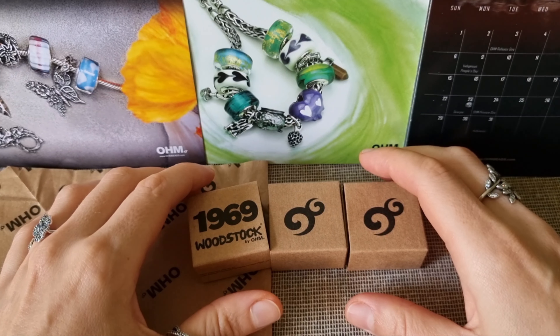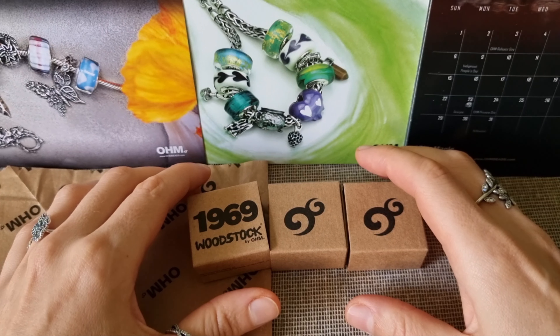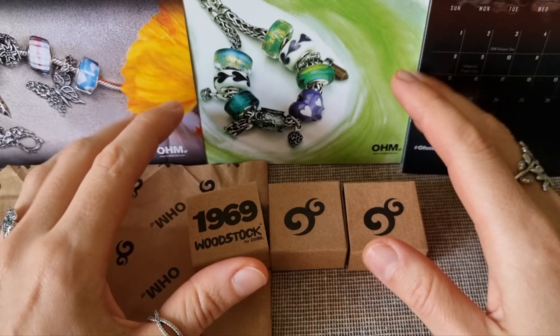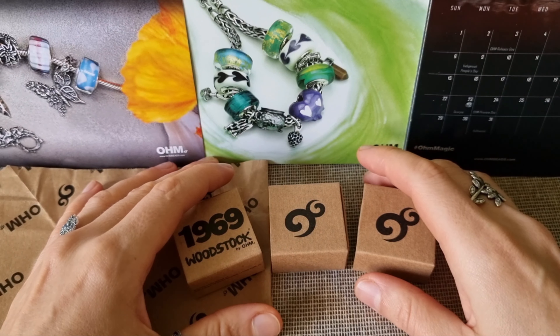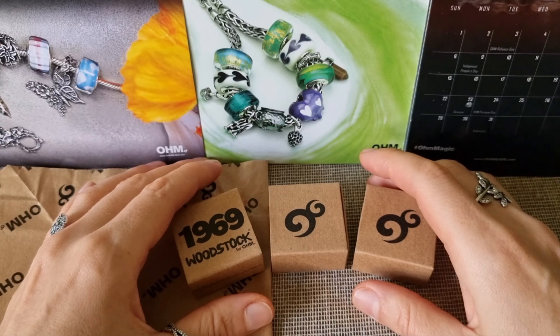Just by creating an account you get 500 points. Every time you shop, every dollar you spend you get one point. For leaving a review you get 100 points. They even give you some points for your birthday every year. Om calls these points Om Bugs.